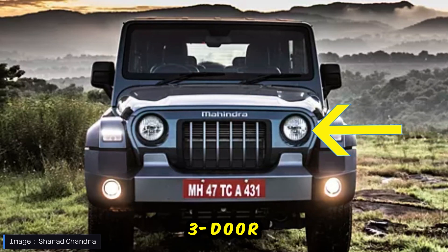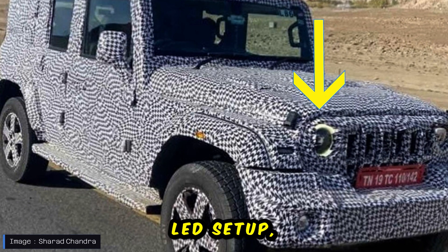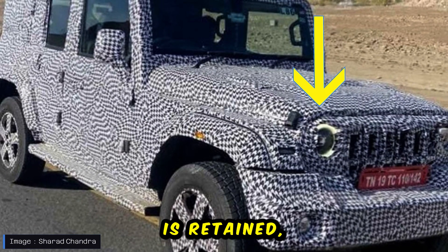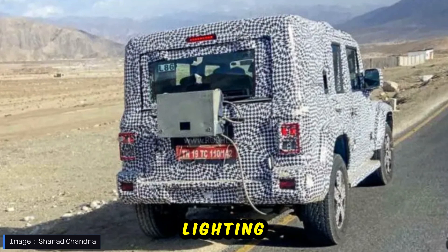While the current 3-door Mahindra Thar comes equipped with halogen headlights, the 5-door variant seems to be adopting a more modern LED setup, which is expected to come at a higher price point. The round headlight shape is retained and surrounded by circular LED DRLs, which is surely eye-catching.